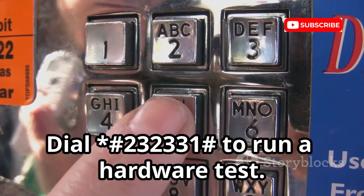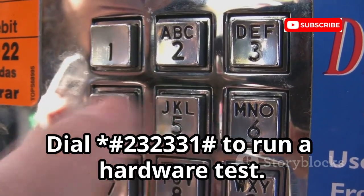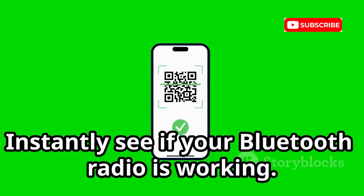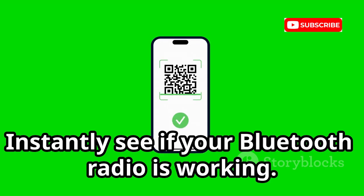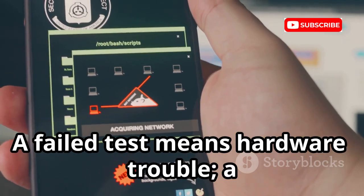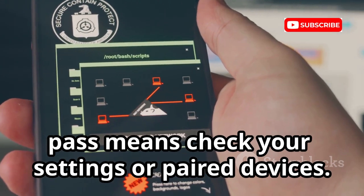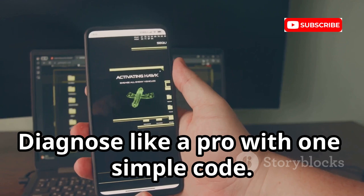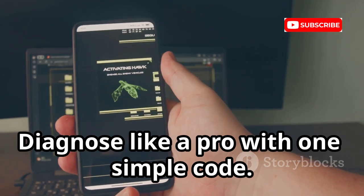Bluetooth issues? Dial *#*#232331#*#* to run a hardware test. Instantly see if your Bluetooth radio is working. A failed test means hardware trouble; a pass means check your settings or paired devices. Save time troubleshooting — know where the problem lies and diagnose like a pro with one simple code.